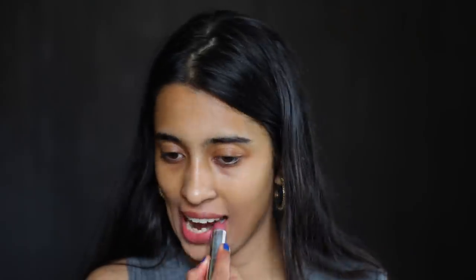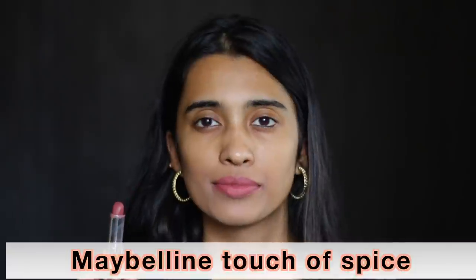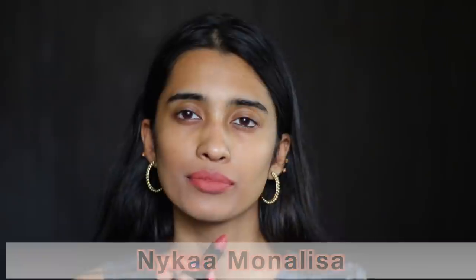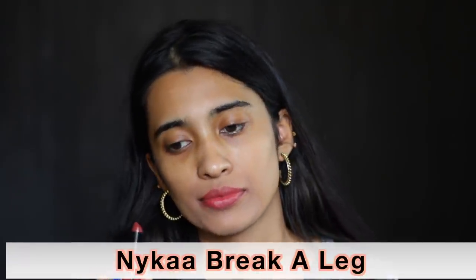The Maybelline Creamy Matte Lipstick in Touch of Spice is a beautiful nude shade for people of light, medium and medium tan skin tones. The Nykaa Ultra Matte Lipstick in Mona Lisa — I just love this shade on my skin tone. The Nykaa So Creme Lipstick in Break a Leg is again a pinky nude shade for medium skin tones.